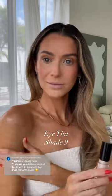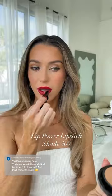I finished the look with the Lip Power lipstick shade 400. This is the perfect, bold, seductive red. It's so creamy and long-lasting, definitely one of my all-time favorite red lipsticks. And this is the finished makeup look.